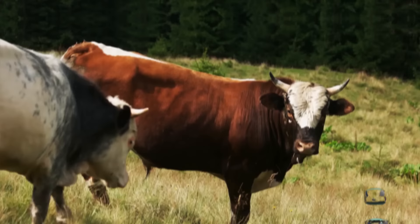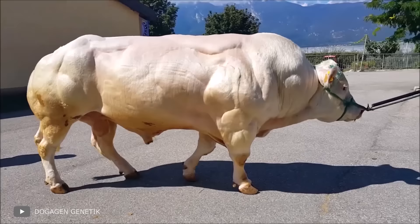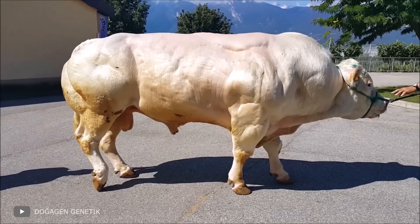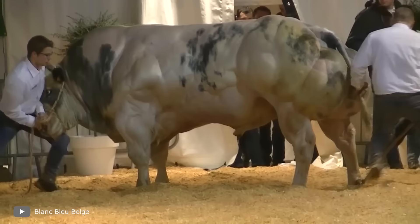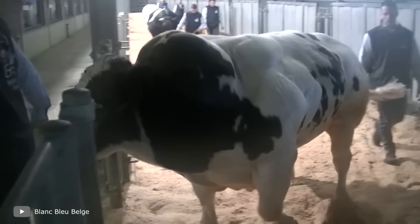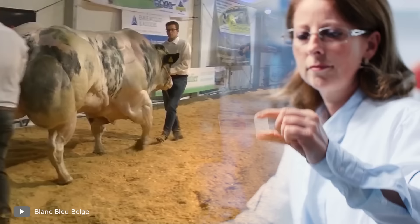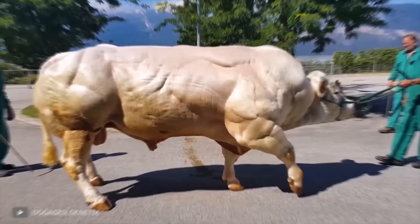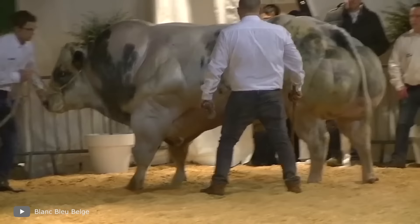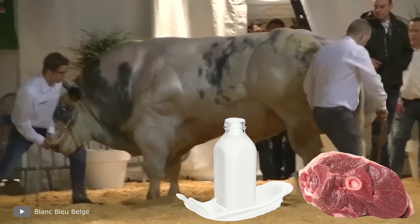As for ordinary bulls, the Belgian Blue breed stands out. They're one of the strongest bulls on the planet right now and unambiguous leaders in terms of muscles. This incredible physique is the result of mutation — Belgian Blue bulls were specially bred by scientists who altered myostatin in their bodies. This protein normally prevents muscle growth, but in Belgian Blue bulls it doesn't work, so they grow to incredible size, producing more lean meat and milk than ordinary bulls.